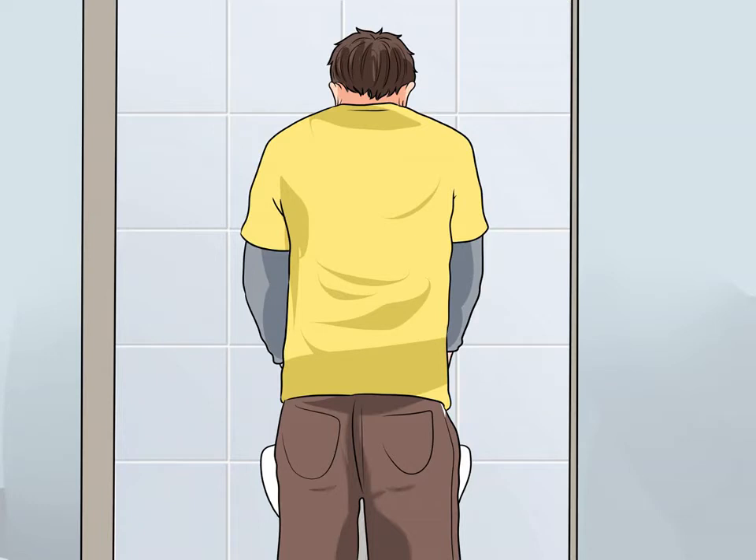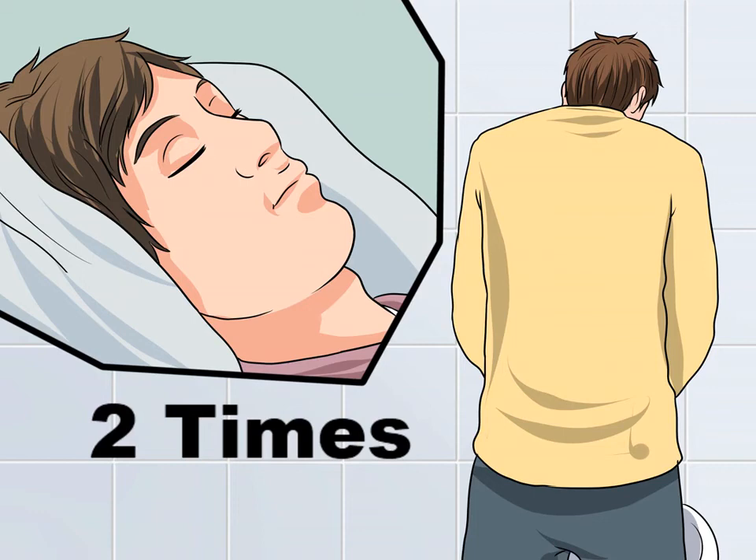Urinate twice before you go to sleep. In addition to urinating more during the day, some experts recommend what's called a double voiding before you go to bed. This entails urinating once when you start your bedtime routine — brushing your teeth, putting on your pajamas, etc. — and again just before you fall asleep. Double voiding may be particularly effective when combined with a restricted fluid intake and more frequent daytime urinations.